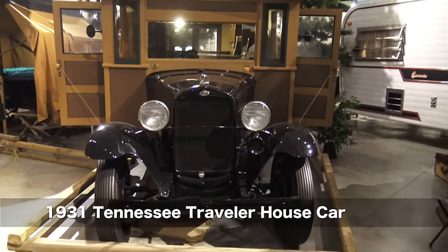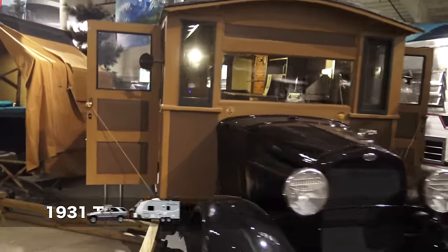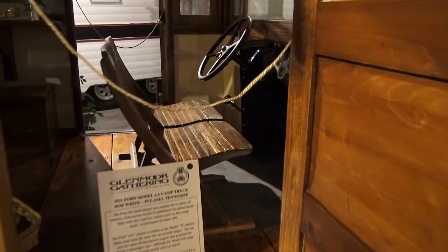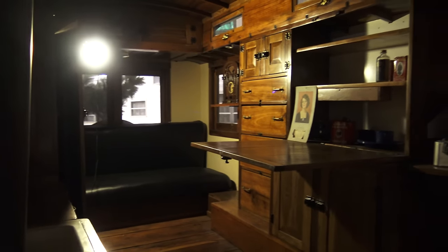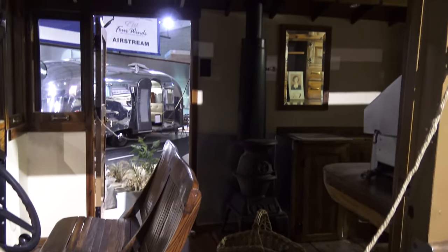This very cool-looking unit is a custom-made 1931 Model AA Ford house car. The original seat was actually just a wooden bench. Look at all the amenities in the back of this Great Depression-era motorhome. Very cool. Here's a look from the other side.